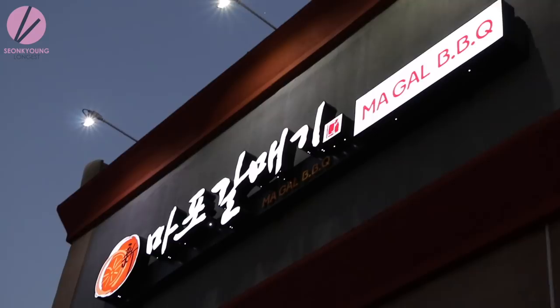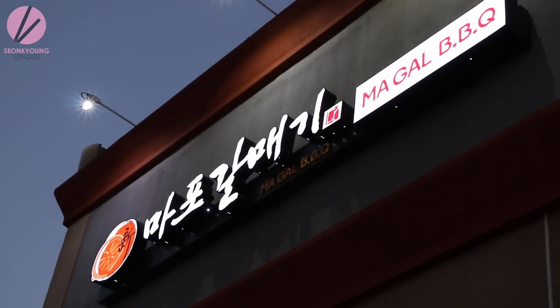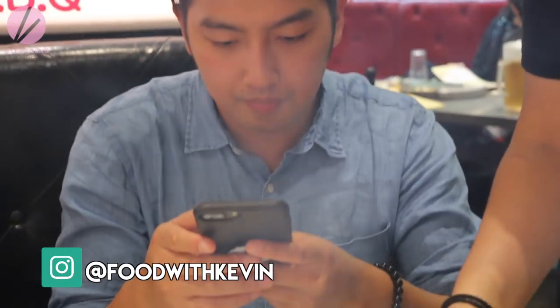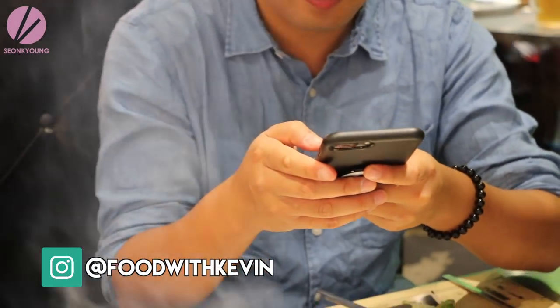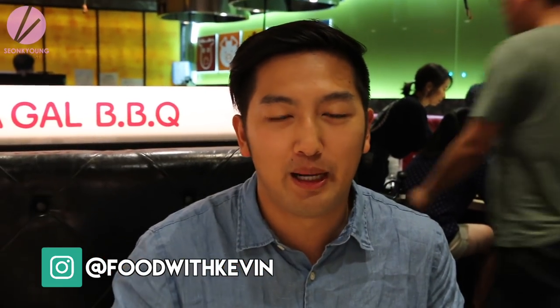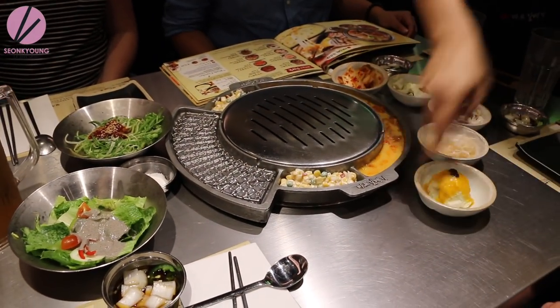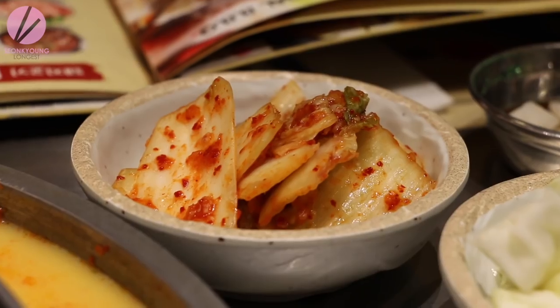The first stop is Mapo Galmegi, also known as Magal. I met Kevin, the food Instagrammer from New York. He is local here and was nice enough to volunteer to show us around LA and where to eat. He's on Instagram at food with seven, and he loves to eat and is going to show us some really good delicious restaurants around LA.